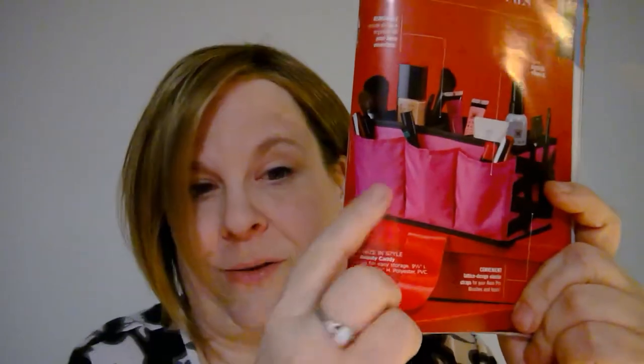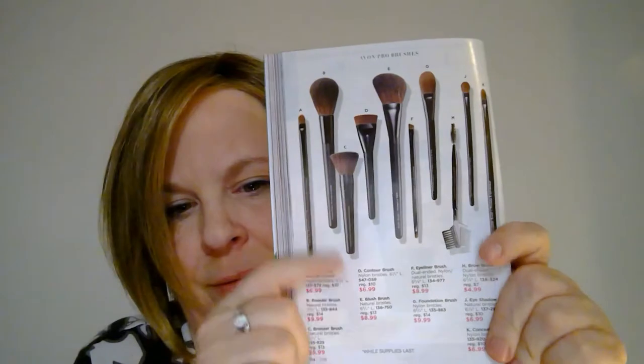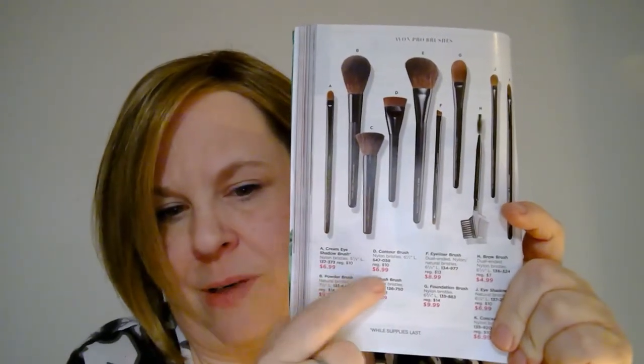Only a couple more things I want to show you. Look at this thing — it holds all your makeup. They've got some different options and you can travel with this too. I would just fill it up and stick it in my suitcase. It's normally $12, on sale for $10. It's such a pretty color too. And if you need brushes — everybody needs brushes — there are all the different brushes here. Everything is on sale, it's kind of incredible.